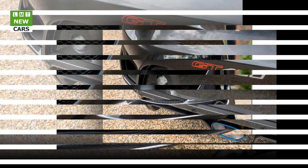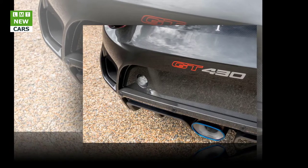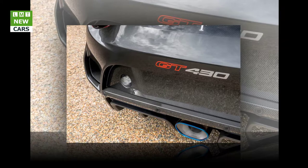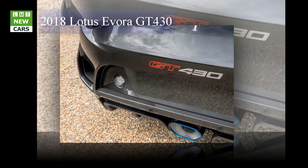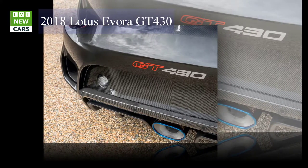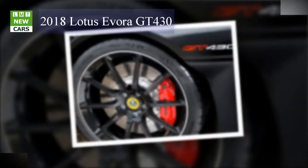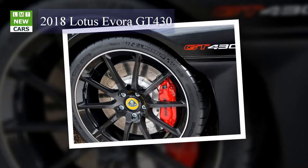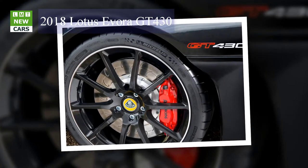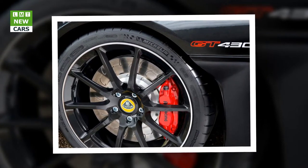Weight Reduction in Detail: The headline net weight reduction of 26 kg versus the Evora Sport 410 is derived from the standard titanium exhaust (minus 10 kg), carbon body panels (minus 4.7 kg), lightweight interior components (minus 2.5 kg), Ohlins and IBEX adjustable spring and damper assembly (minus 10 kg), and lightweight rear brake discs (minus 2 kg). Additionally, careful attention to detail beneath the car's surface has yielded significant benefits, further stripping out unnecessary mass.